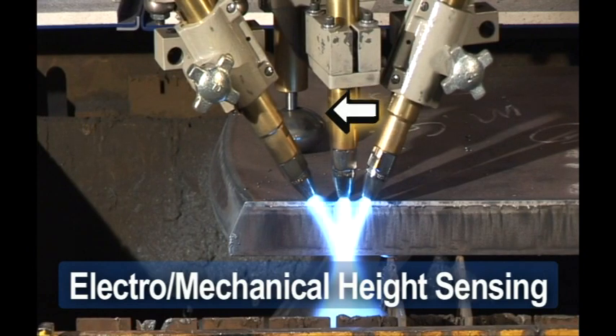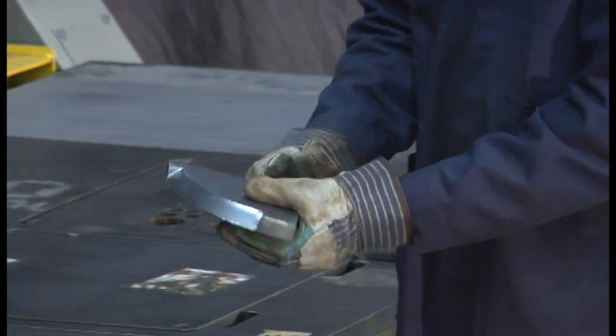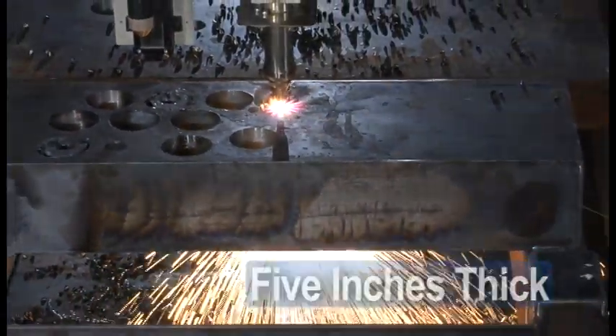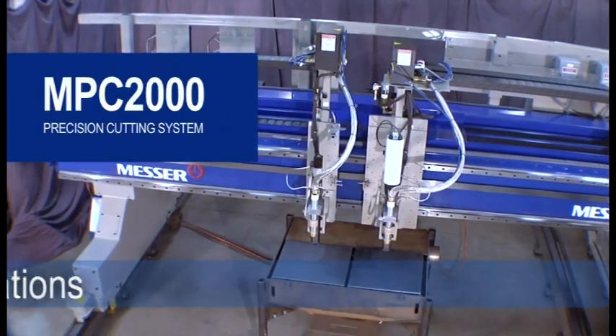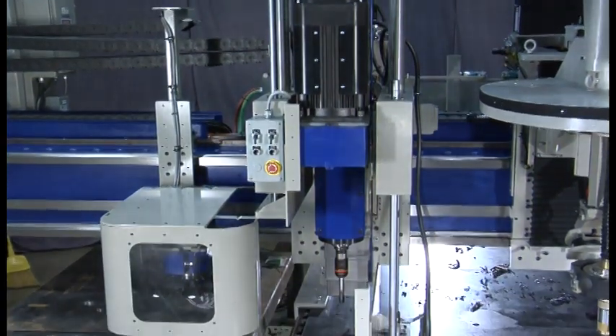Electromechanical height sensing maintains proper standoff, which results in accurate bevel cuts on material up to an amazing 5 inches thick. To eliminate secondary operations and maximize profitability, your MPC-2000 can be outfitted with a very robust 36 horsepower peak drill spindle.